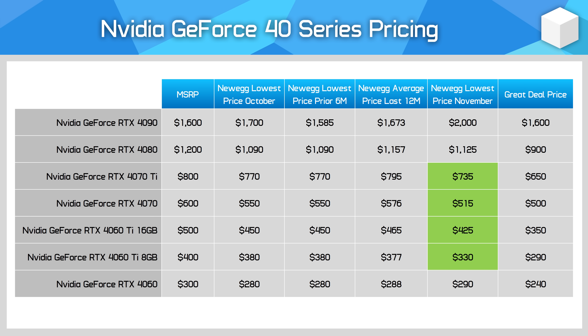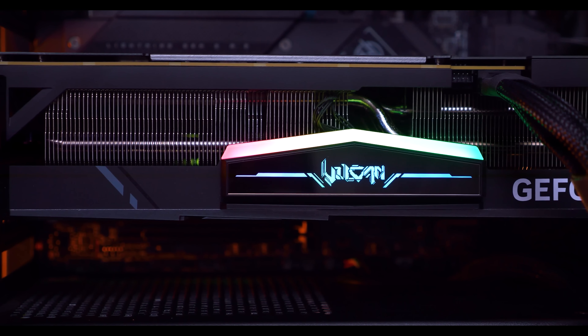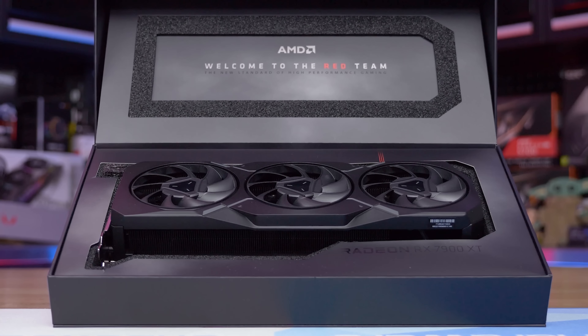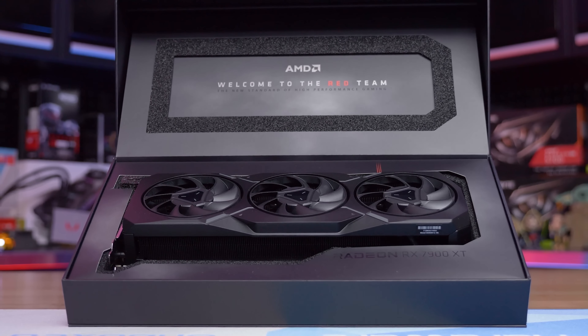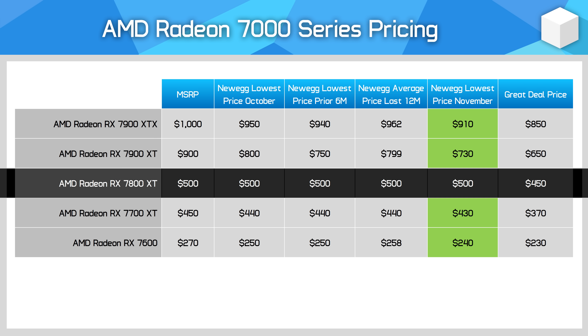The RTX 4070 is getting close — below $500 would be decent. The RTX 4090 is experiencing a shortage due to upcoming sales restrictions into China, so these cards are priced well above MSRP. Snagging one at MSRP would be a great deal. For the Radeon RX 7000 series, a few models are at their lowest prices over six months, such as the RX 7900 XTX at $910, though that's less than a 10% discount from MSRP a year ago. Similarly, a great deal on the 7900 XT would be around $650 given impending launches.